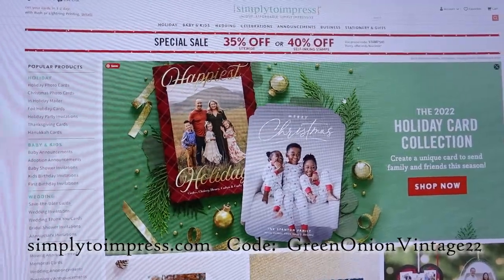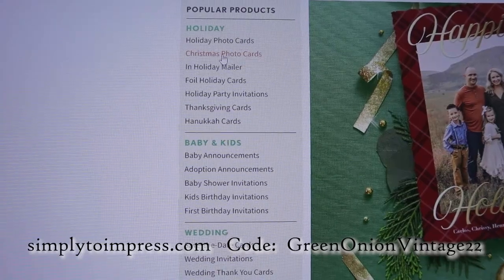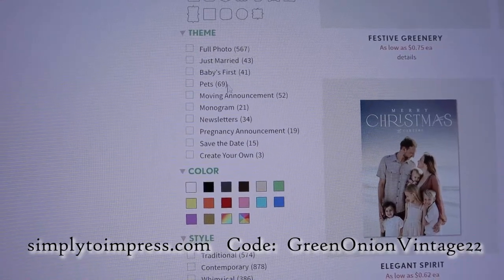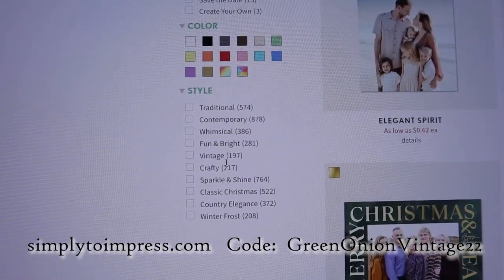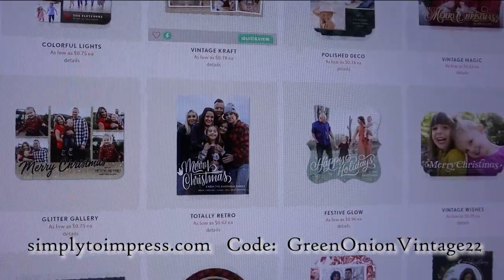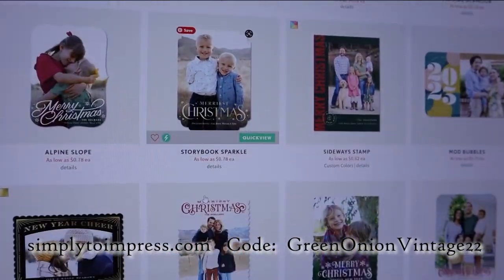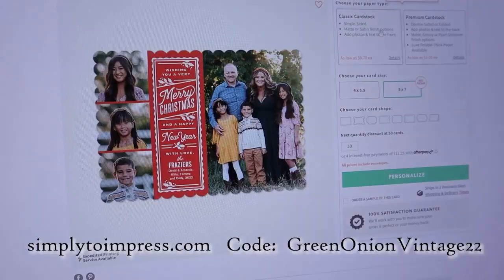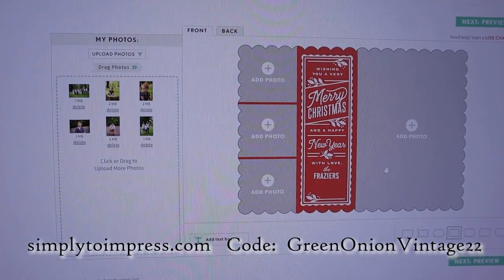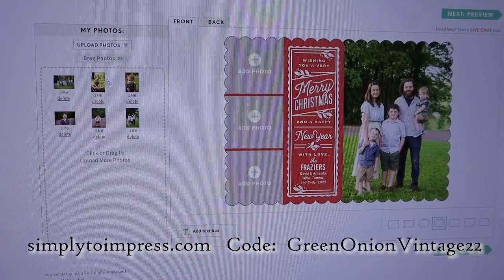A big thank you to simplytoImpress.com for sponsoring a portion of today's video. Simply to Impress is a website that offers one-of-a-kind stationery for any occasion. Their products are super easy to customize and they're at a fair price with a very quick turnaround. I was able to jump onto their website, choose a Christmas card this season that worked for our family — I was hoping for something with four images so I could use a family photo and a little slot for each of my boys, and this one worked out perfectly.